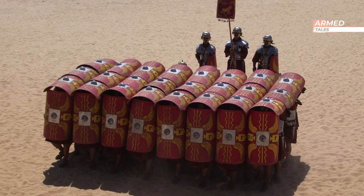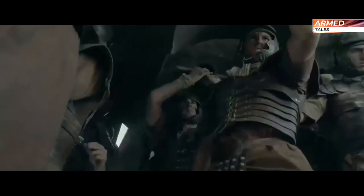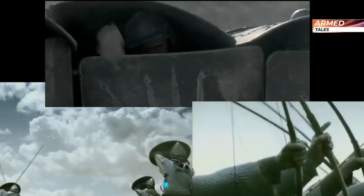Military formations such as the Greek Phalanx or the Roman Legions used shields and solid tactical formations to protect against aggressions such as arrows and javelins.